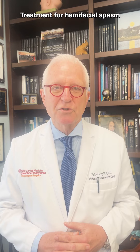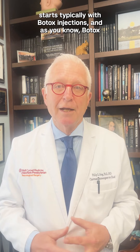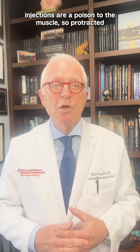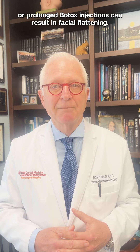Treatment for hemifacial spasm starts typically with Botox injections. As you know, Botox injections are a poison to the muscle, so protracted or prolonged Botox injections can result in facial flattening.